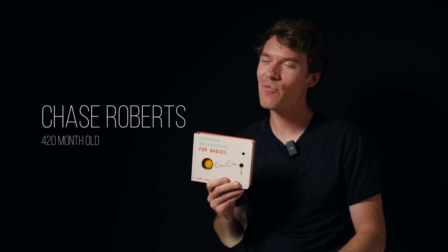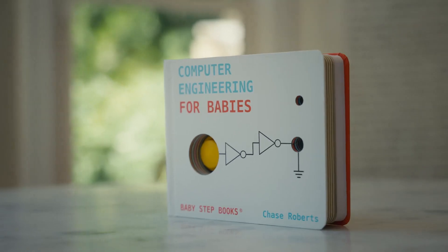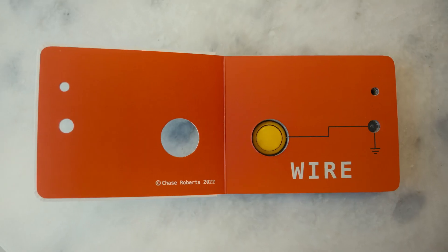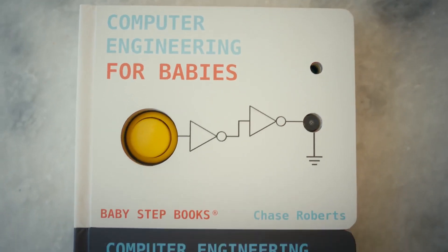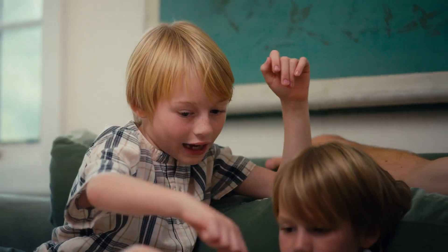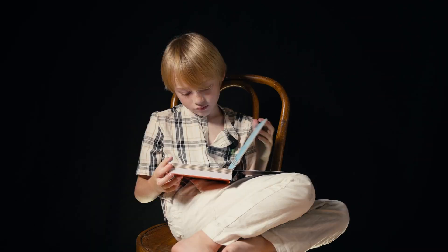I'm Chase Roberts, creator of Computer Engineering for Babies. A lot of you have really grown up and become much more advanced, have learned everything that the book has taught, and now I'd like to introduce our new book: Computer Engineering for Big Babies.